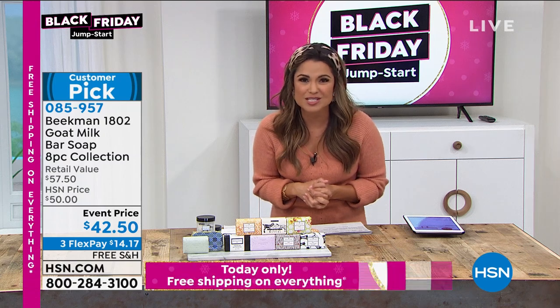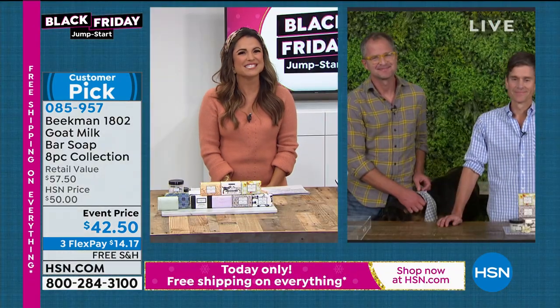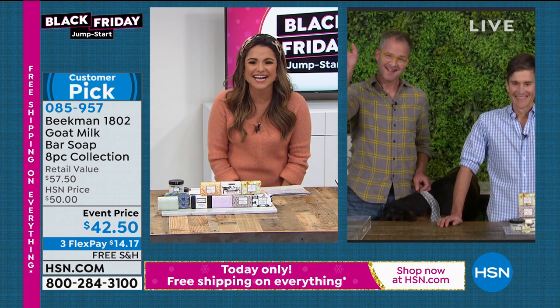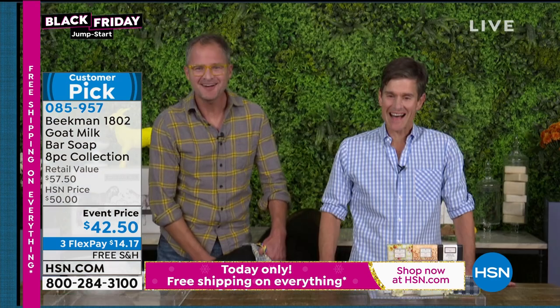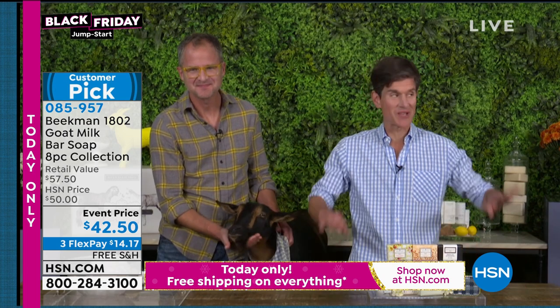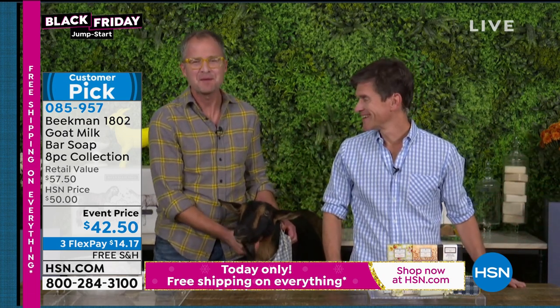Without further ado, let's welcome in the co-founders of Beekman 1802 — Josh Kilmer-Purcell and Dr. Brent Ridge. Are you in Sharon Springs right now? Good to see you. We are right here in Sharon Springs, New York, on the second floor of our Mercantile on Main Street. It's a beautiful time to visit with all the autumn leaves changing.